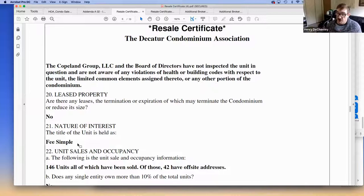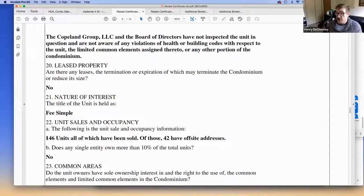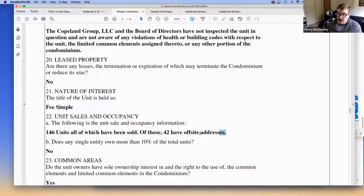Leased property is uncommon — you usually see fee simple, meaning the association owns the land, though sometimes the land is leased, such as near a railroad. Unit sales and occupancy is really important because FHA and VA loans will not lend if more than roughly 40-50% of the units are rented out. Associations typically have a rental cap — the maximum number of units that can be rented at one time.